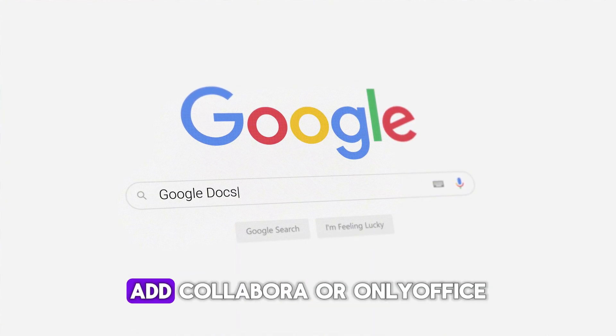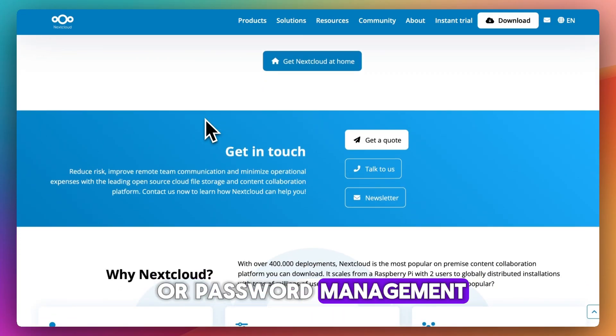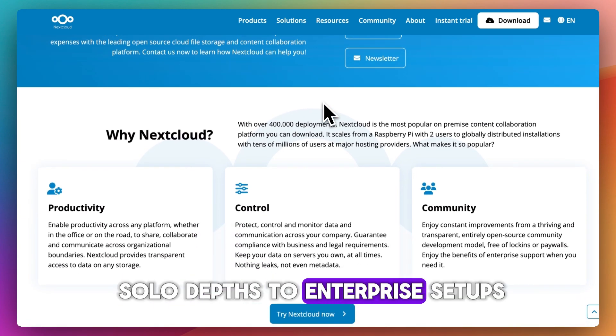You want Google Docs-style editing? Add Collabora or OnlyOffice. Need email, RSS feeds, or password management? Just install the right app. And it scales, from solo devs to enterprise setups.